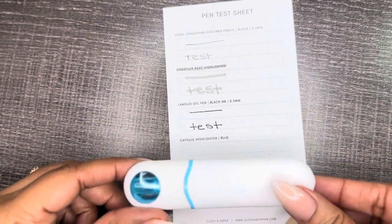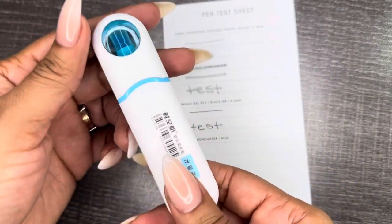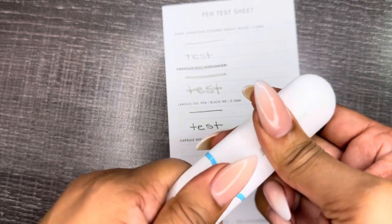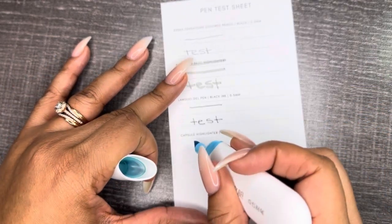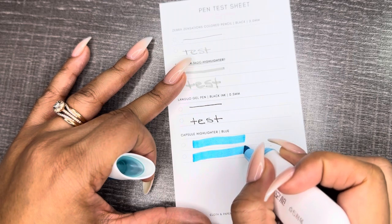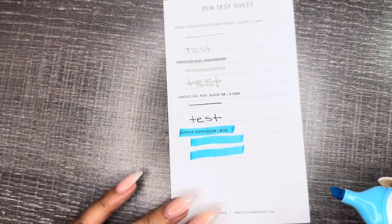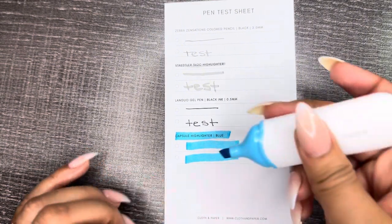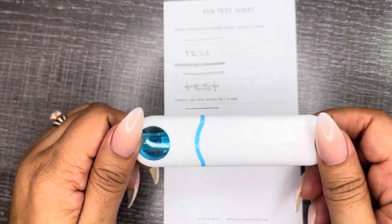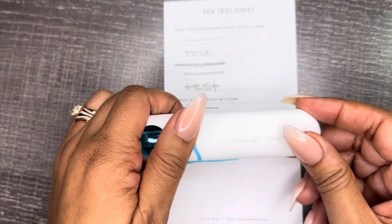The last pen is the Capsule Highlighter in Blue. I love the design and the packaging. It's a nice bold blue — and let's see how it highlights. I like that; I definitely like how bright the blue is. I probably won't use this in my planner on an everyday basis because I'm more of a neutral girl and don't like a lot of bright colors, but I do love how the packaging is. Happy to have this in my collection.